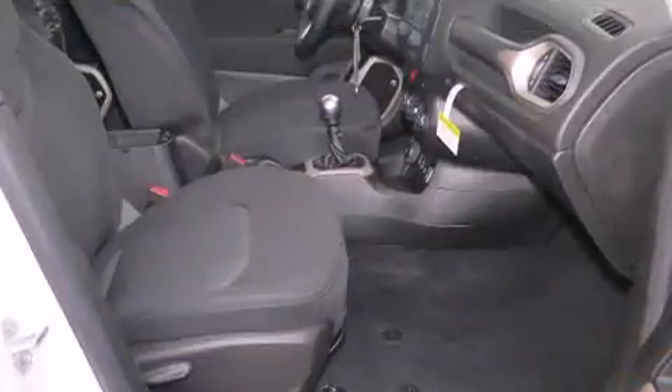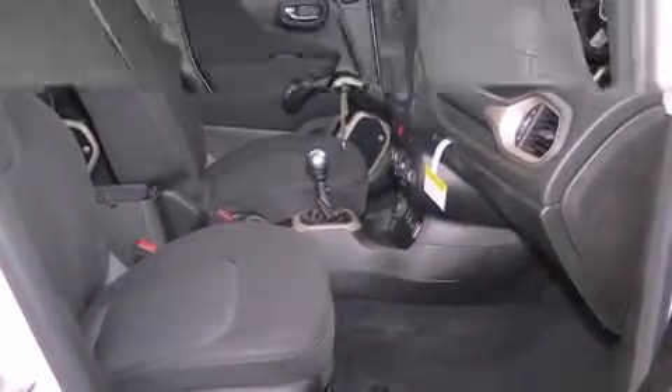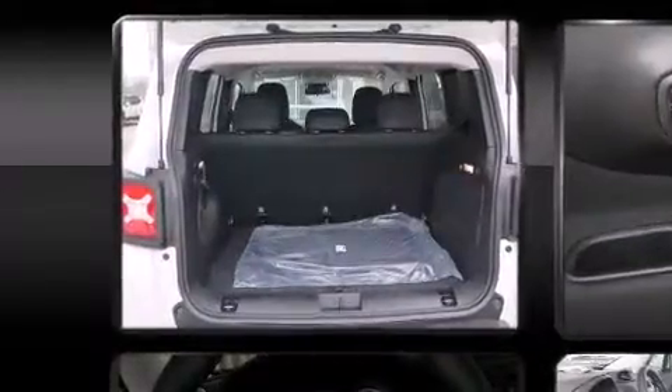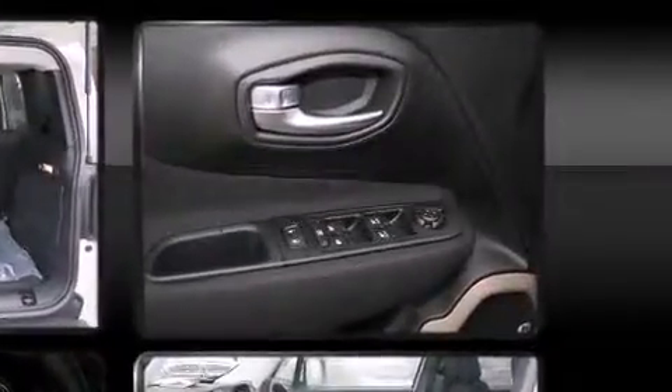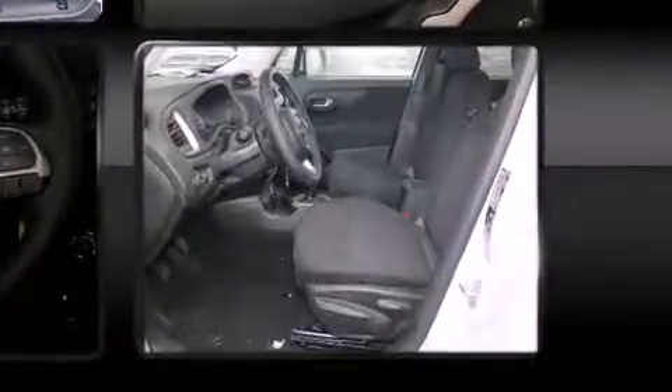Turbocharger technology provides forced air induction, enhancing performance while preserving fuel economy. Jeep infused the interior with top-shelf amenities such as front fog lights, power door mirrors, heated door mirrors, a roof rack, rear wipers, and power windows.